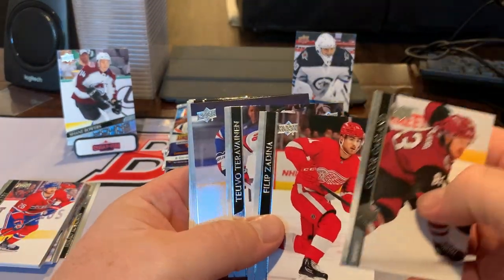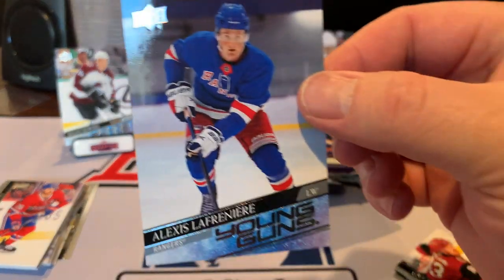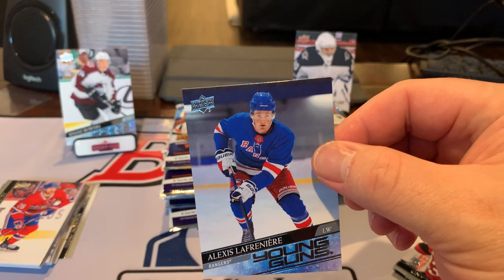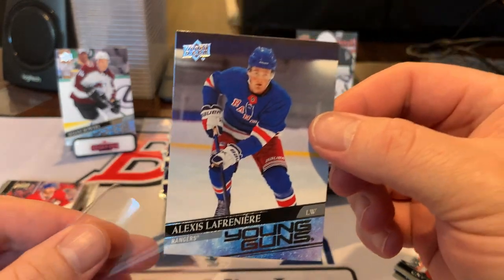Connor Garland... Zedinia... boom, we did it right there! How awesome is that? That is what we're looking for, ladies and gentlemen. I am trying to grab a sleeve and a card holder for it — the Alexis Lafreniere Young Guns.